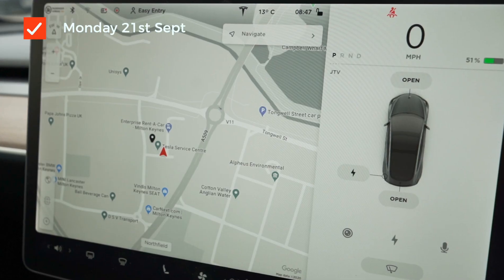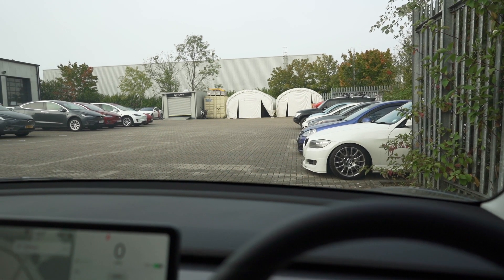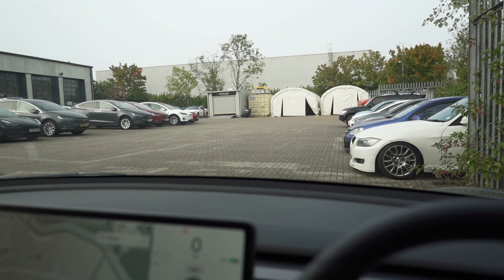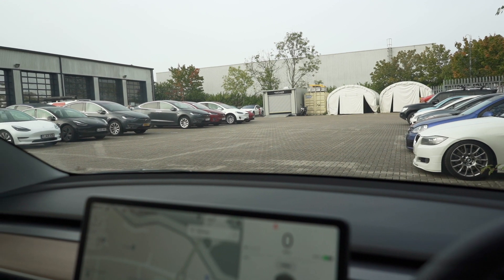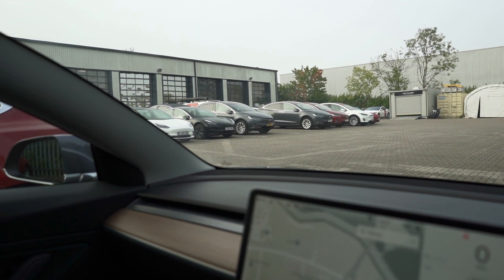Morning! Just arrived at the Tesla service center in Milton Keynes, just parked up and just going to drop this car off. There's some kind of key box scenario here — contactless exchange — and pick up my loaner car.